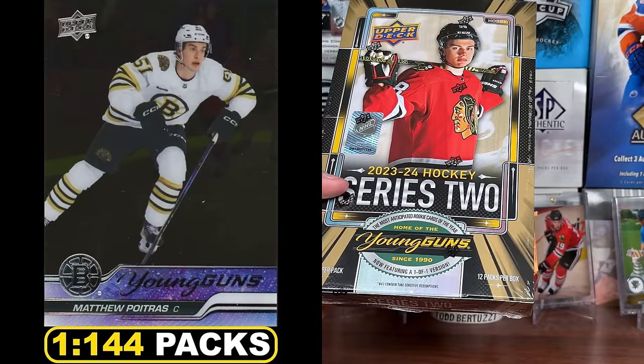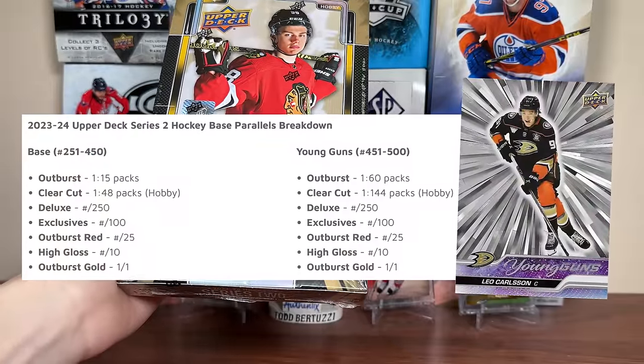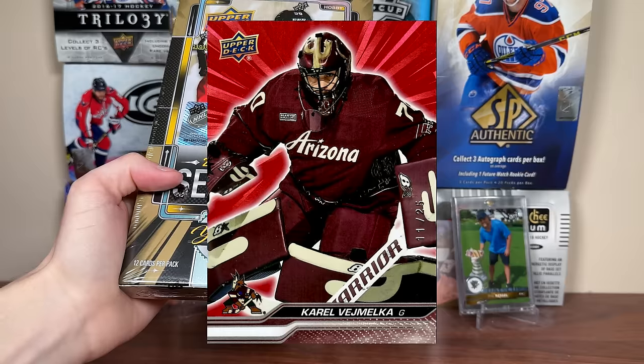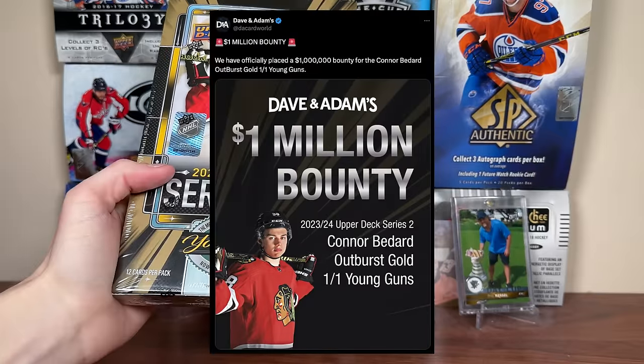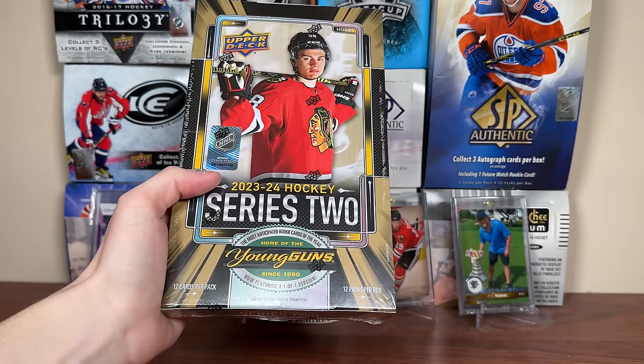Clear cuts are 1 in 48 and the Young Guns clear cuts are a case hit at 1 in 144, so you should be getting 4 in a case. Of course, all the numbered parallels from Series 1 are back, including the new Deluxe to 250, the Exclusives to 100, the Outburst Red which is back — really nice — the High Gloss to 10, and the Outburst Gold 1-of-1.